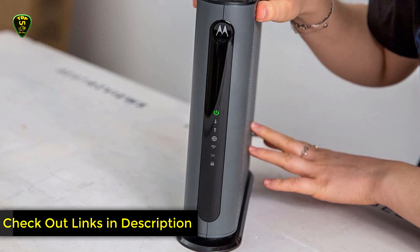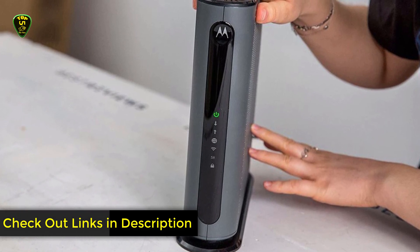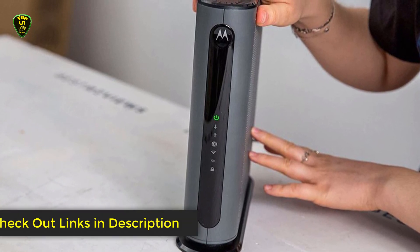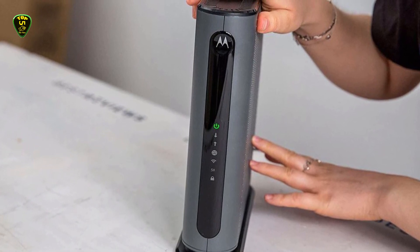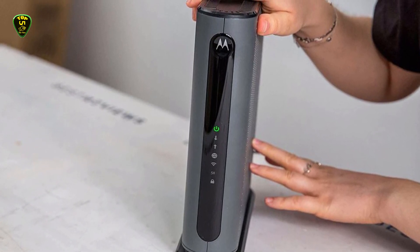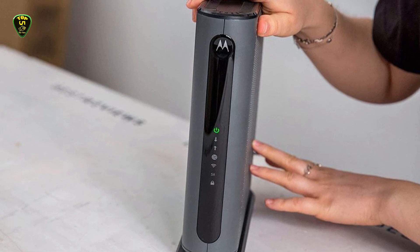This is all for now. You can check the links in the description box below — all DOCSIS 3.1 modems are available on Amazon and you can check the price by clicking on the link. Thanks for watching, hope to see you in the next video. Goodbye.